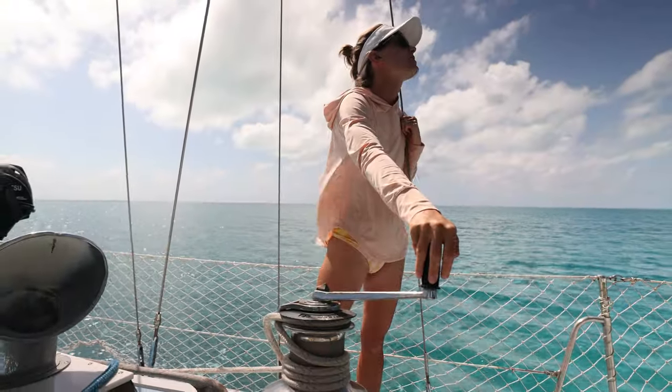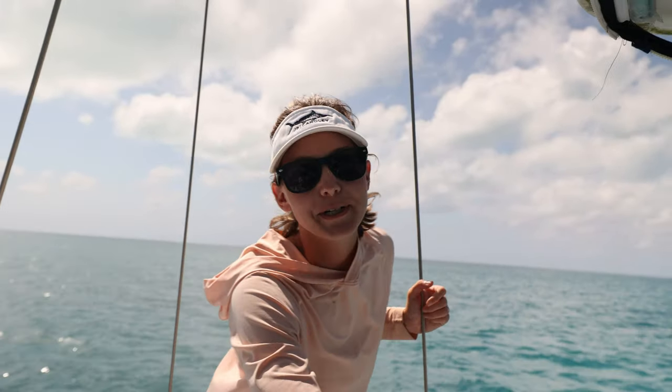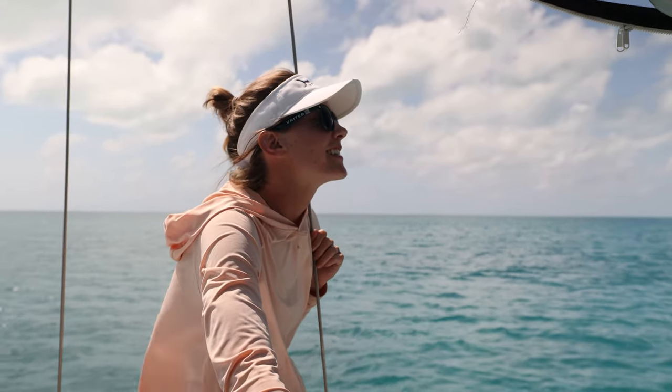Oh, so nice, so pretty — and the full sail is out, almost pretty much. Such a big sail.